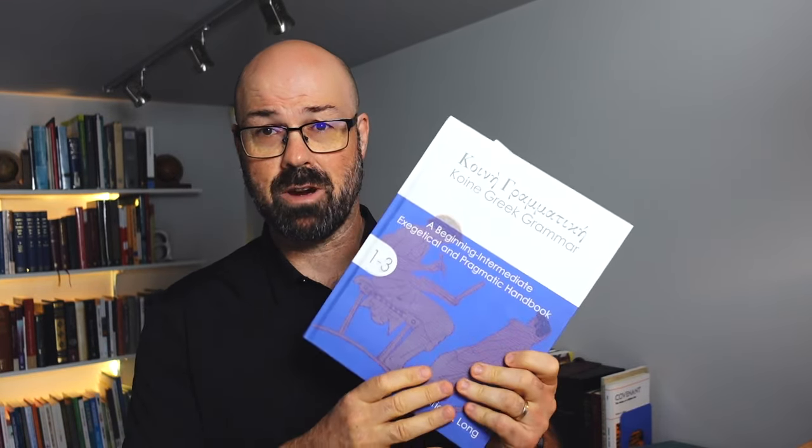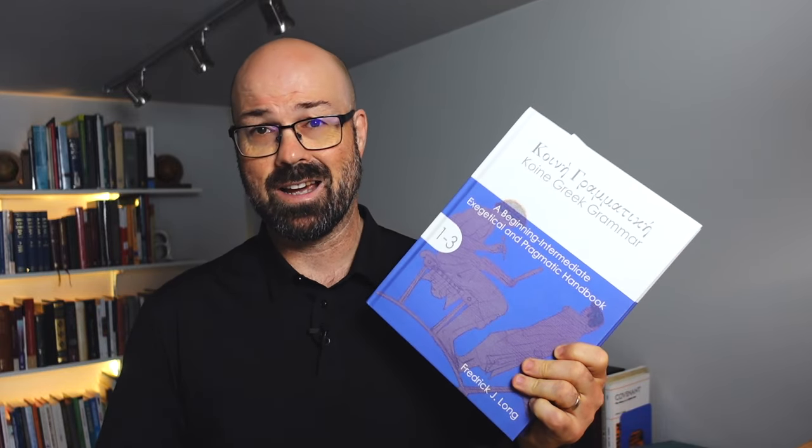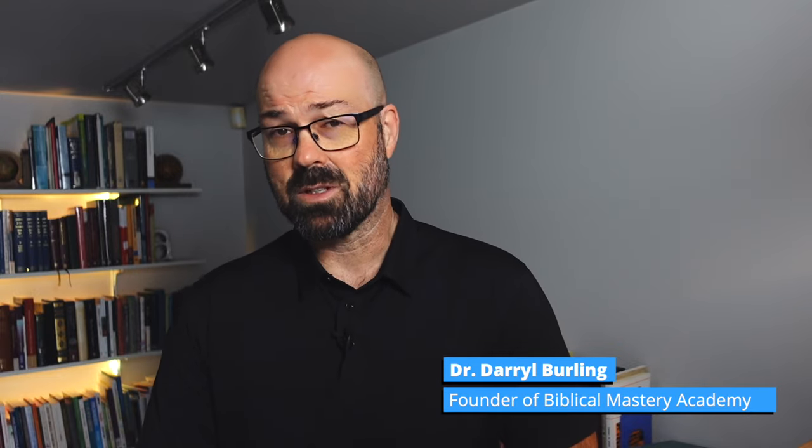I've been putting this off for a long time. I bought this grammar from the author at the Greek and Hebrew for Life conference last year. My intention was to review it, but I'm not going to do that. I've been reviewing Greek grammars for quite some time — I started a few years ago, 2018, 2019, somewhere around there — and part of the reason was my own curiosity. I wanted to understand how different teachers of Greek were teaching it.